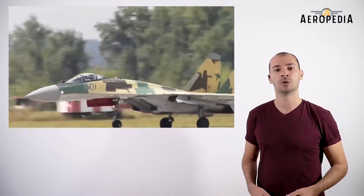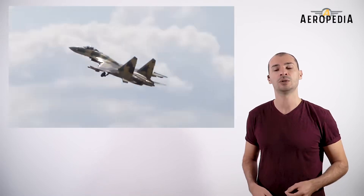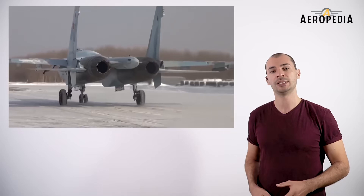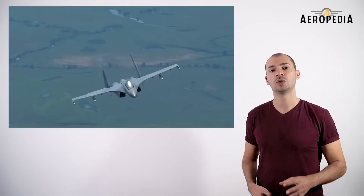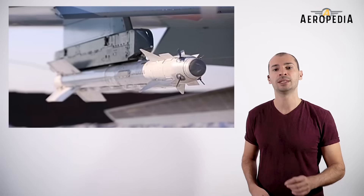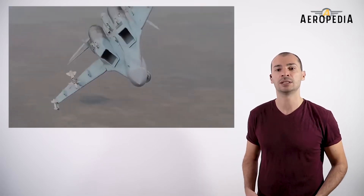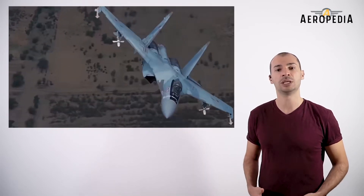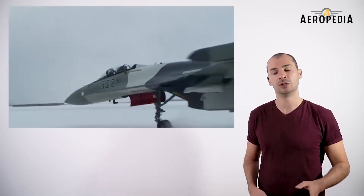The first prototype, called T-10-1001, flew for the first time on June 28, 1988. Along with a second prototype, it was converted from an existing Su-27. Only the third prototype was built from scratch with all the features of the new manufacturing process, making its first flight in April of 1992. By then the Soviet Union had disintegrated, and the ensuing economic crisis in Russia during the 1990s meant that the original plan to mass produce the aircraft between 1996 and 2005 was abandoned.